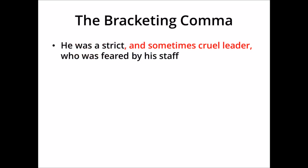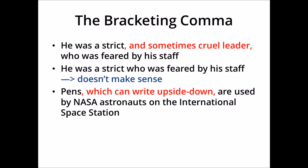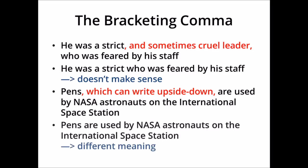For example, 'he was a strict, and sometimes cruel, leader who was feared by his staff' — this might look okay, but if we remove the text between the commas, we get 'he was a strict who was feared by his staff', which doesn't make sense. Another example: 'pens, which can write upside down, are used by NASA astronauts on the International Space Station.' If we remove the extra information, we get 'pens are used by NASA astronauts', which is grammatically correct but has a different meaning — we wanted to say a special kind of pen is used, not just any pens. So we've changed the meaning of the sentence.